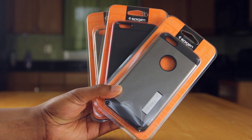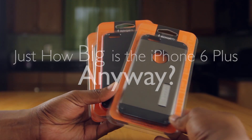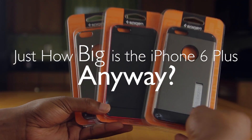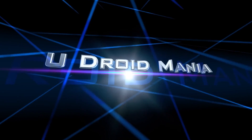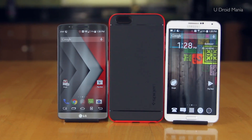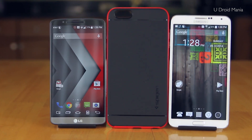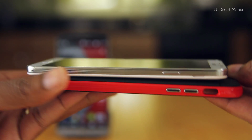Hey, what's up? Enin here from U-Droid Mania, and I've been waiting for an iPhone like this forever. In anticipation of my 6 Plus coming later this week, I began to wonder, how big is it anyway? Just as I always do, I ordered a couple of cases from Amazon to unbox alongside my newest addition to my collection, the iPhone 6 Plus.